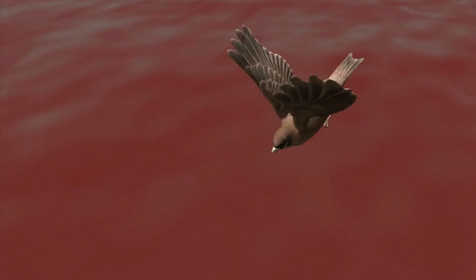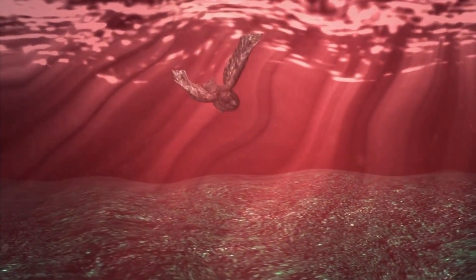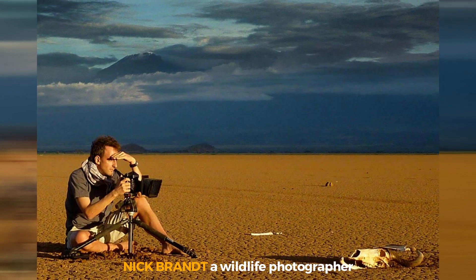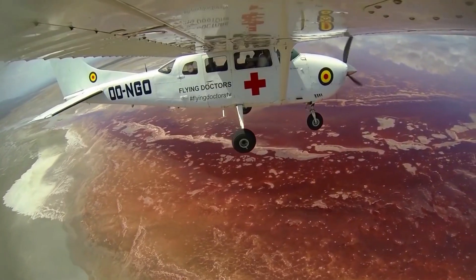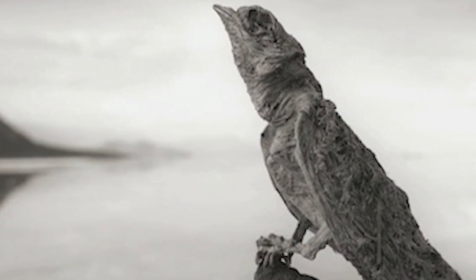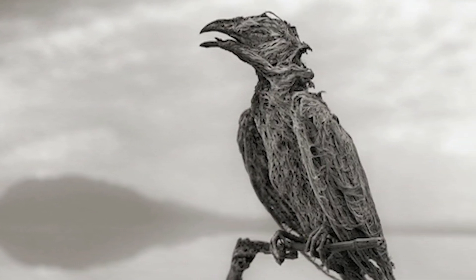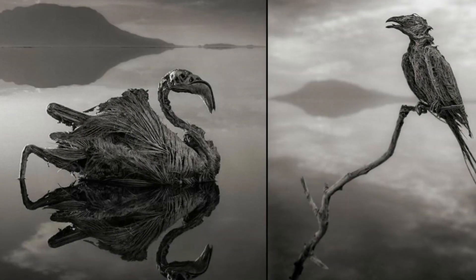Any birds that dive and don't make it out become calcified in a hardened, stone-like husk. Wildlife photographer Nick Brandt was among the first to capture this in 2013. During the dry season, after the water had subsided, he discovered several stone birds and other unlucky animals. He reasoned that because the lake is so mirror-like and reflective, birds must have flown right in as if it were a large glass door.